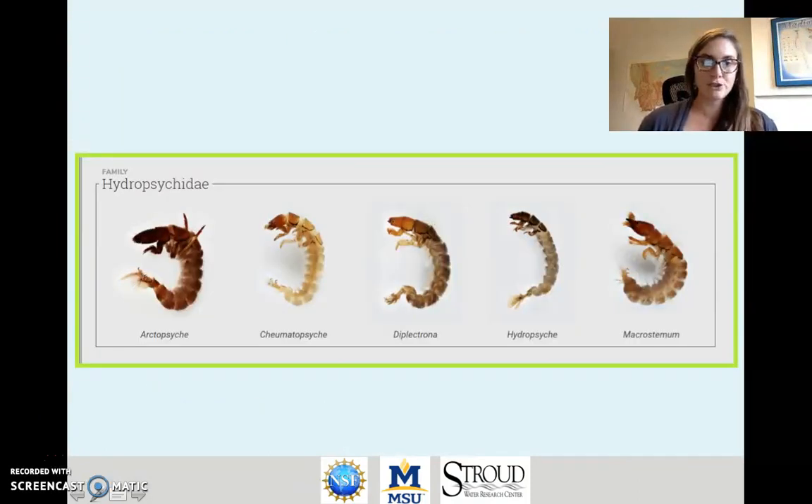Here are some pictures of common Hydropsychidae caddisflies. These are in different genera and you can see that overall they have similar body types, but there are some differences depending on which species you're talking about. They can vary in everything from the size of their bodies to what their color is.